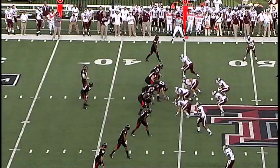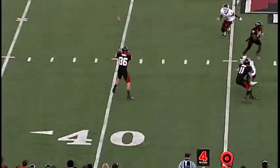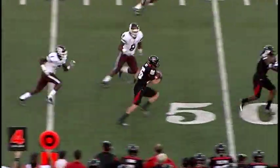Needs a yard to the 45. Halfback to the right, three wides to the right. Going to throw, screen this side, and they got the first down.